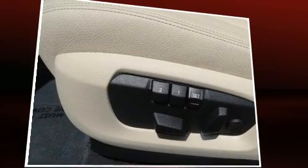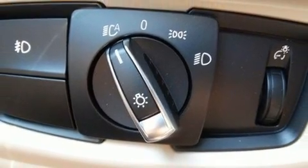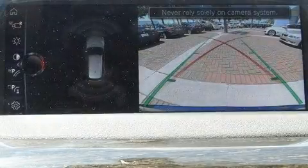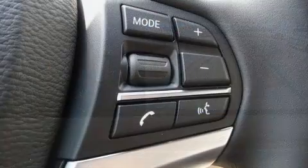BMW also prioritized safety and security with features such as front and side impact airbags, an emergency communication system, and four-wheel disc brakes with ABS. You'll never lose visibility with rain-sensing wipers, which activate automatically when the drops start to fall.